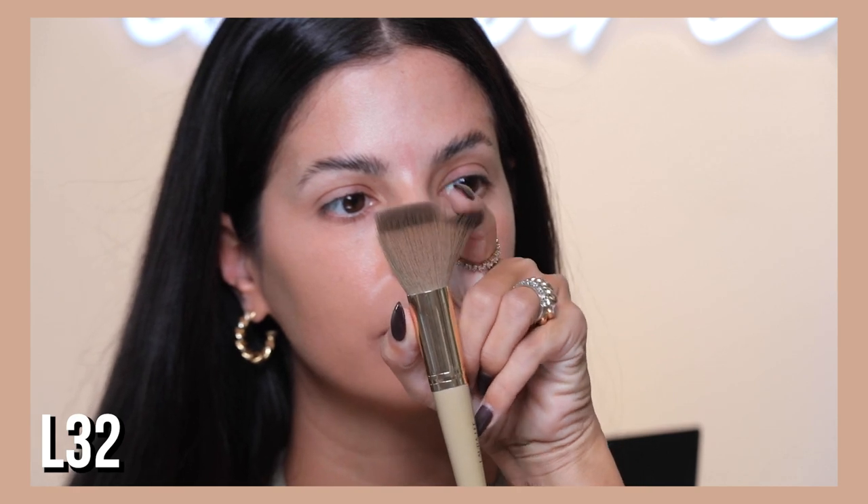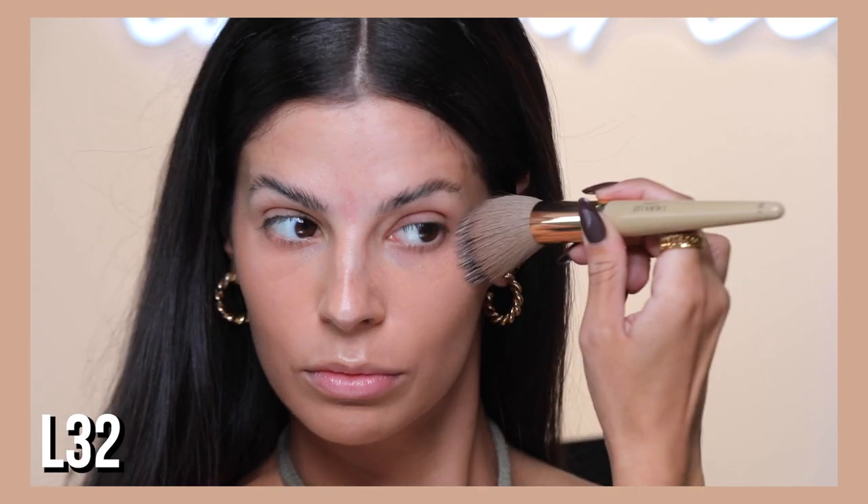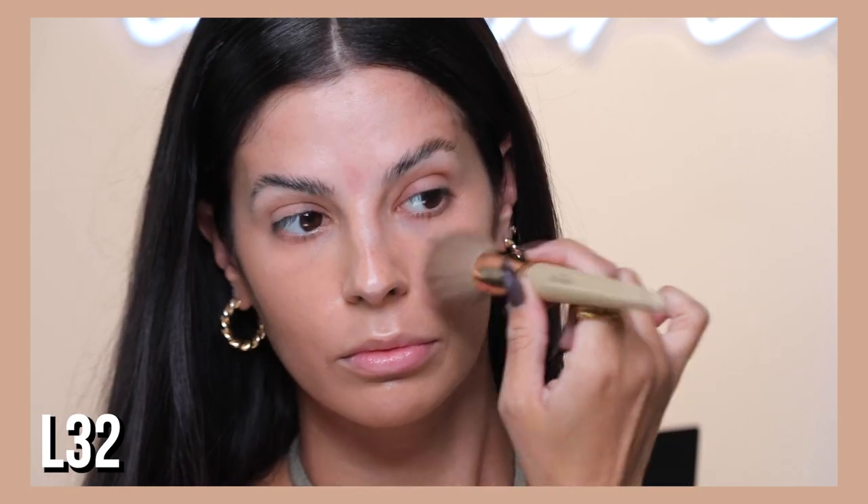Then you have the L32 — it looks similar to the L11 but it's a stippling brush. Stippling brushes are great if you like a less full-coverage look or want to build your product up, and they leave you with a nice airbrush finish. When you use a stippling brush, you're going to stipple it — tap tap tap tap tap — and you get this gorgeous finish. I highly recommend stippling if you haven't tried it with your foundation yet.